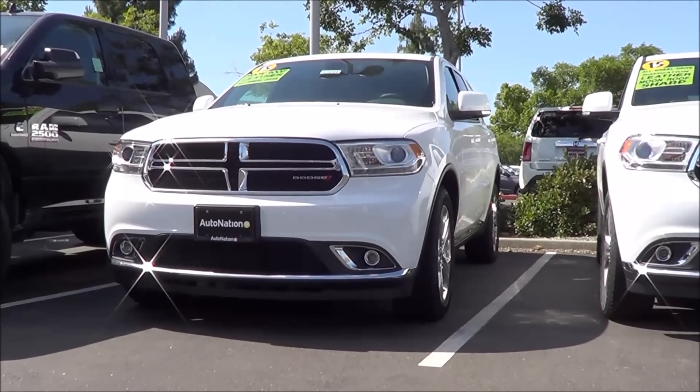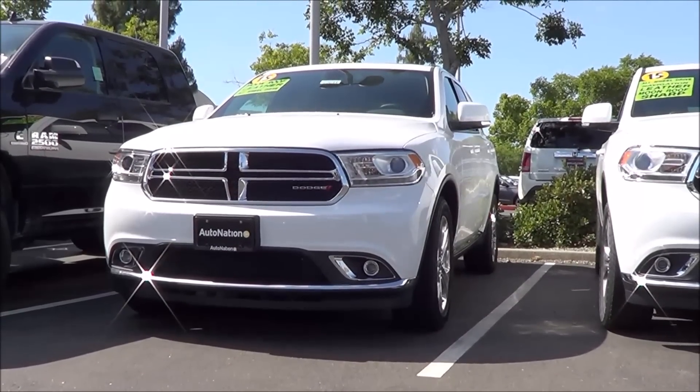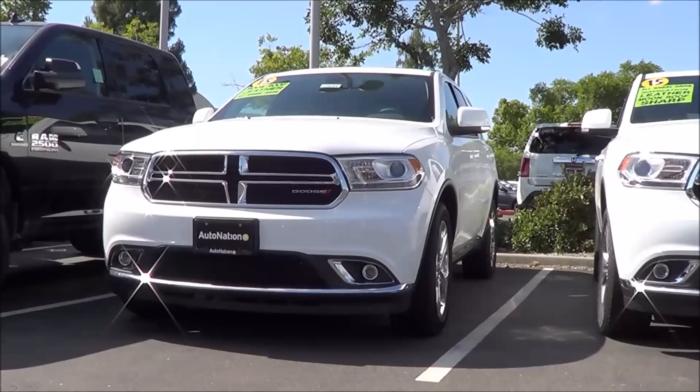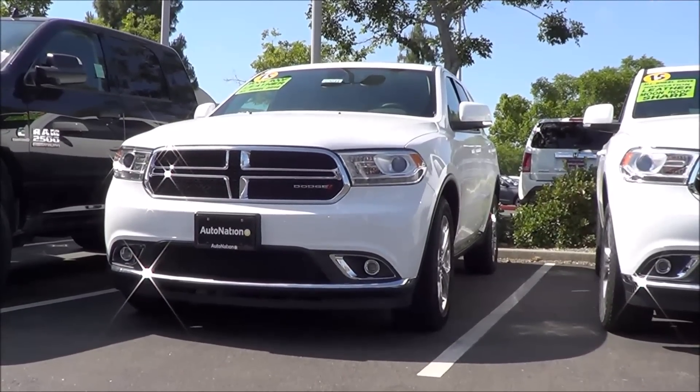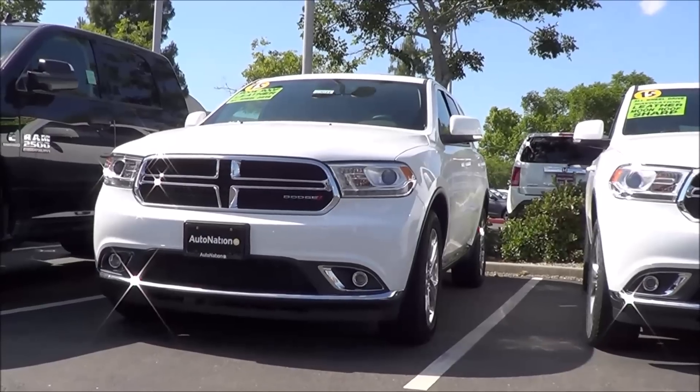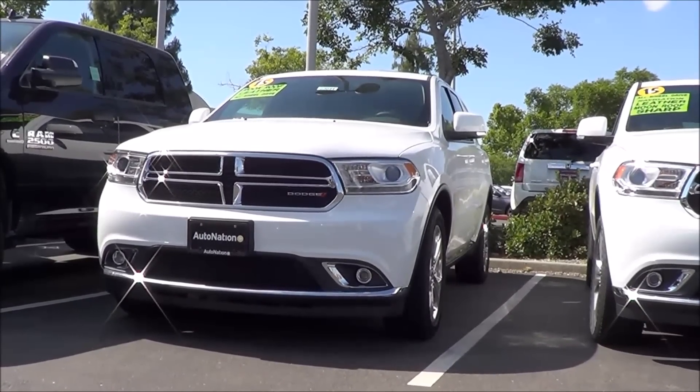Styling on the Durango is very aggressive and mean looking. It's certainly one of the most stylish full-size crossovers in the class and it has a very masculine, in-your-face kind of look. I think it's fairly stylish overall — certainly one of the best looking ones.